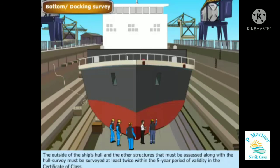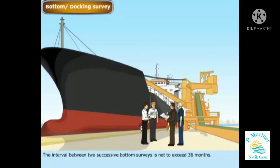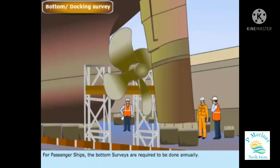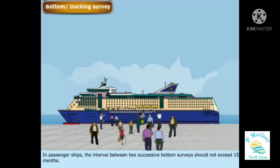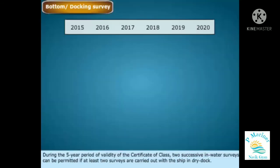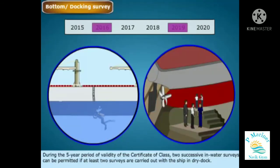The outside of the ship's hull and other structures must be surveyed at least twice within the five-year period of validity of the certificate of class. The interval between two successive bottom surveys is not to exceed 36 months, and one of these surveys is to be carried out not more than 15 months before the expiration date of the certificate of class. For passenger ships, bottom surveys are required to be done annually, with the interval between two successive bottom surveys not exceeding 15 months. During the five-year period, two successive in-water surveys can be permitted if at least two surveys are carried out with the ship in dry dock.